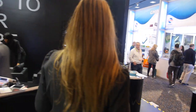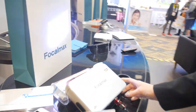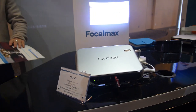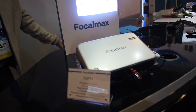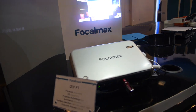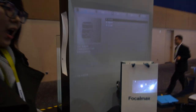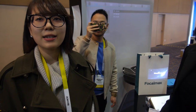We also have short throw projectors. This is the short throw projector DLP P1 with the All-Winner H8 inside. This is 1280 by 800, 450 lumens. The price hasn't been decided yet, but we're going to officially launch it in the second quarter.